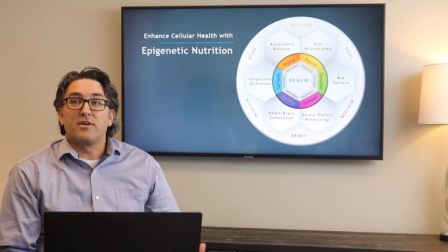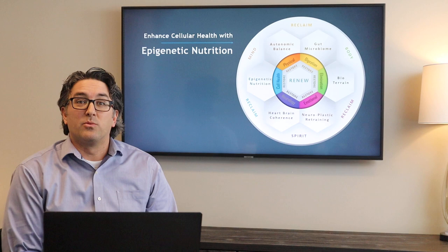So let's take a look at our biorestorative matrix. It is made up of a number of pieces of the health puzzle and today we're going to be focusing on the piece associated with epigenetic nutrition.